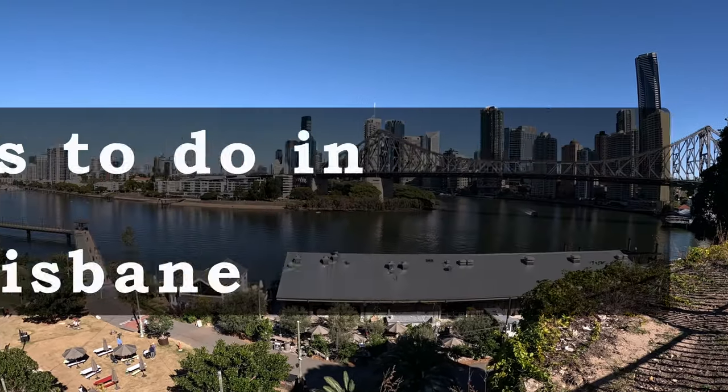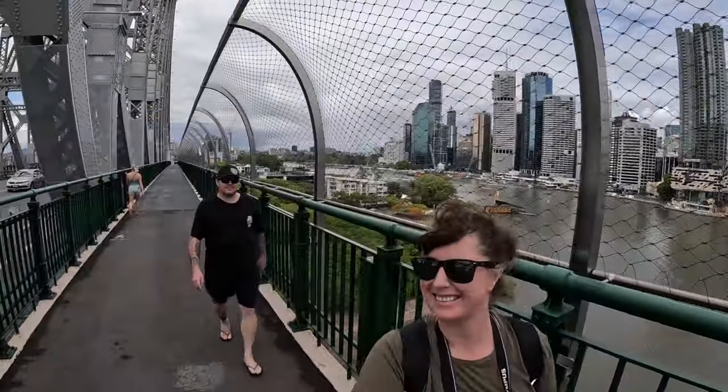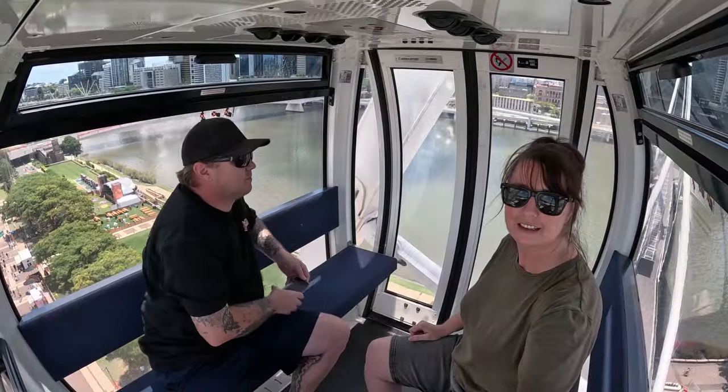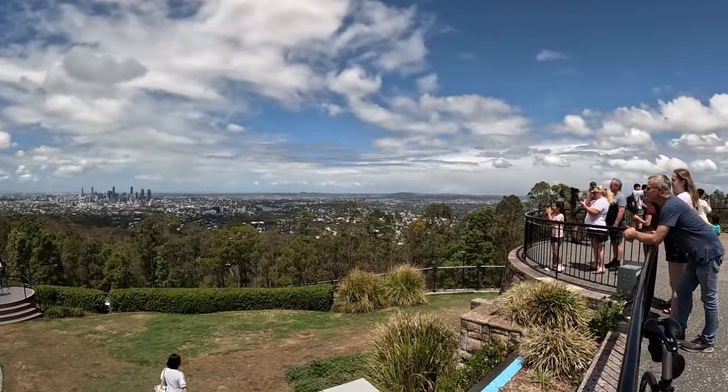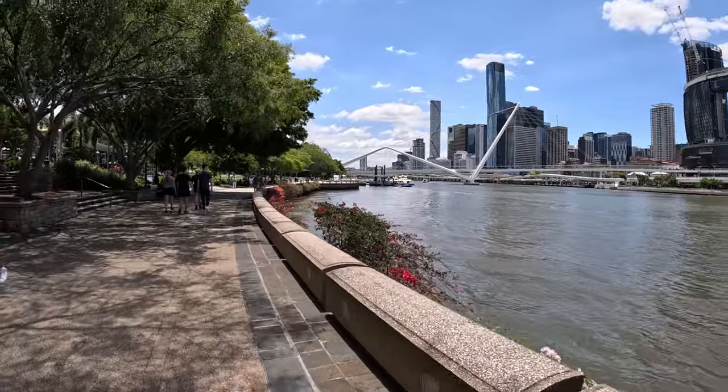Hi travelers and welcome to this week's edition on the best things to do in Brisbane. I'm Chris and I've been a local to Brisbane for over 20 years, so I have the most comprehensive list to share with you today, from the CBD to the greater Brisbane area. Let's get started.